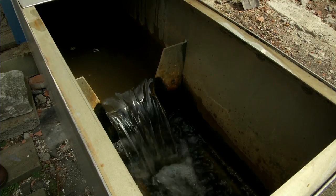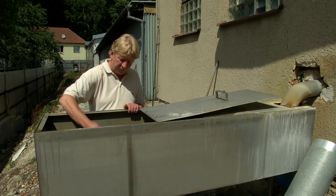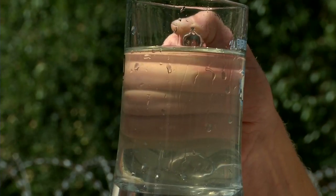Po uvedení bioplynové stanice do provozu se nám podařilo zvýšit úroveň vyčištění odpadních vod na požadovanou hranici. Zároveň se nám podařilo snížit spotřebu elektrické energie o 5 %, a tím se řadíme mezi nejefektivnější pivovarské provozy v rámci České republiky.